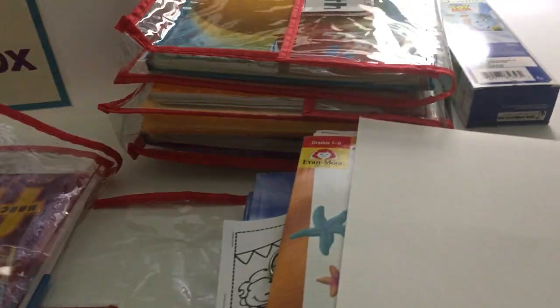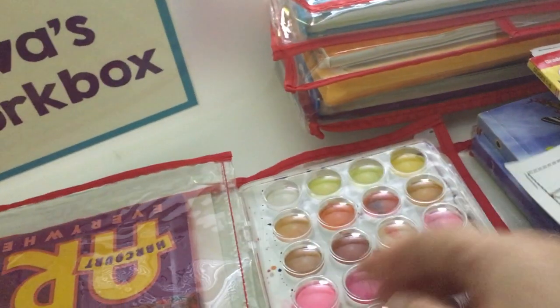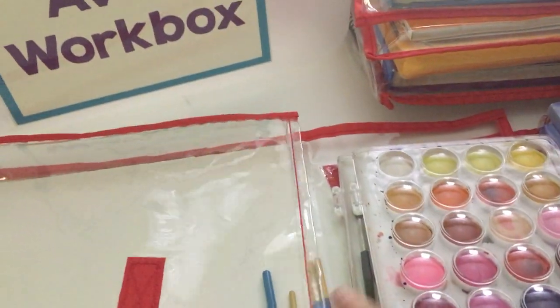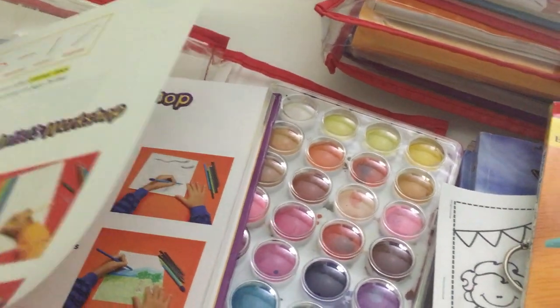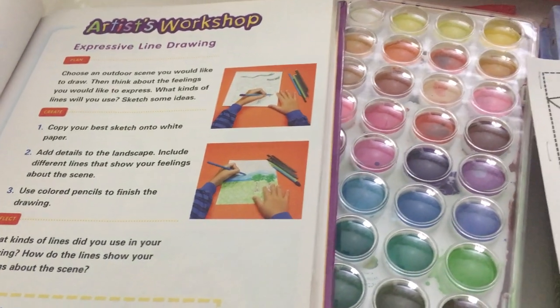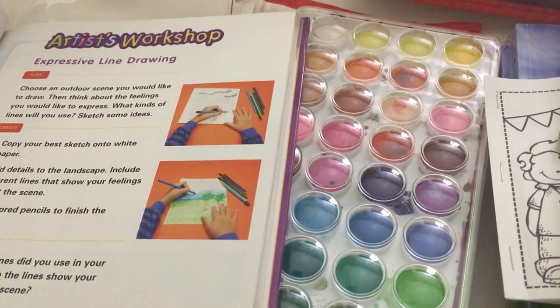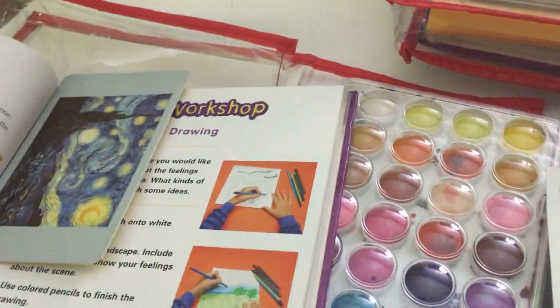For art, the lesson is about using lines to express feelings, and the project is to create a landscape or outdoor scene. I decided I wanted them to paint rather than just draw, so I put in watercolors — two pieces of watercolor paper, some paintbrushes, and their watercolor sets. Wyatt will kind of follow along on this one. I also put in one of our artist cards from the Usborne pack because I think it's a really good way to illustrate this topic. Art is probably on Thursday.